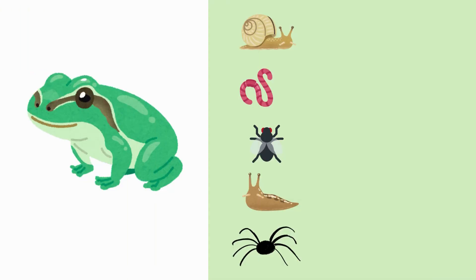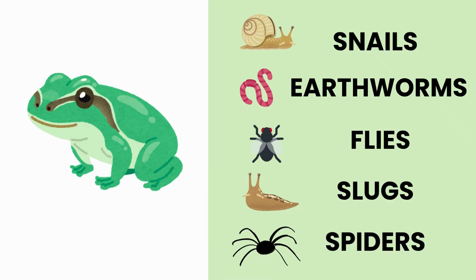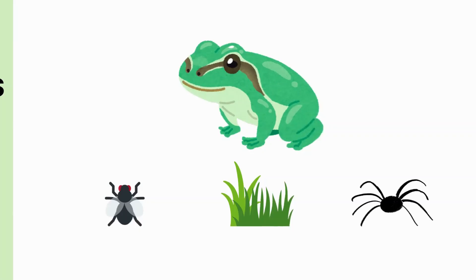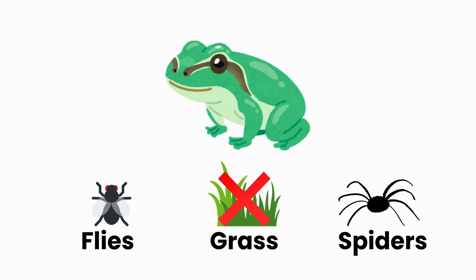This frog loves to eat snails, earthworms, flies, slugs and spiders. But which one is the odd one out? Can you remember? That's right — grass is the odd one out. Frogs don't eat grass.